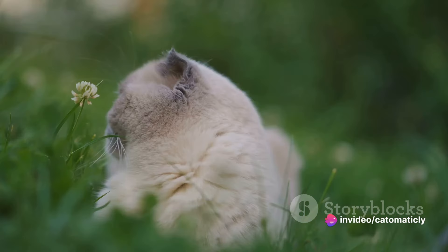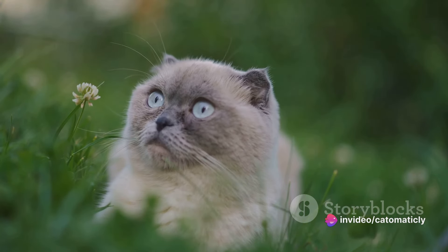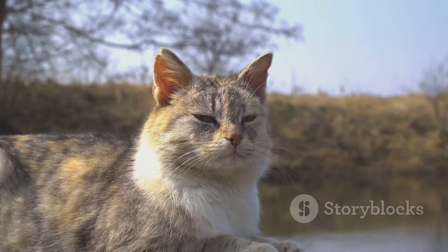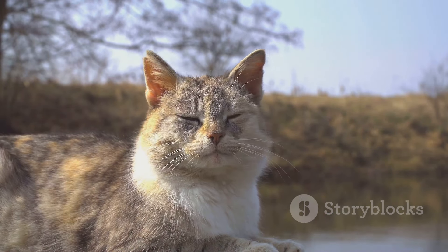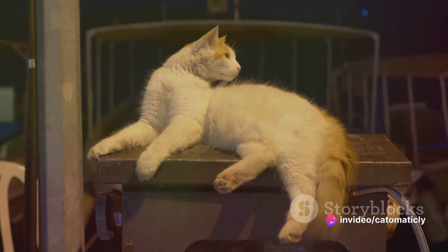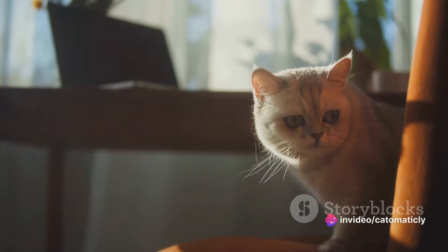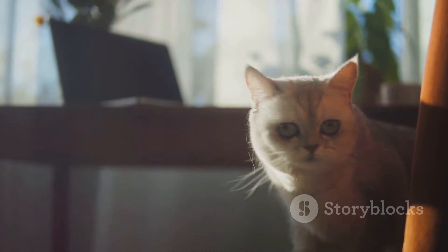Then there are nature sounds. Think of the gentle rustling of leaves, the soft patter of raindrops, or the distant hoot of an owl. These sounds can be comforting to cats as they mimic the natural environment. In the wild, these are the sounds that would lull a cat to sleep under the stars. Playing these sounds can help to create a sense of familiarity and comfort for your pet.